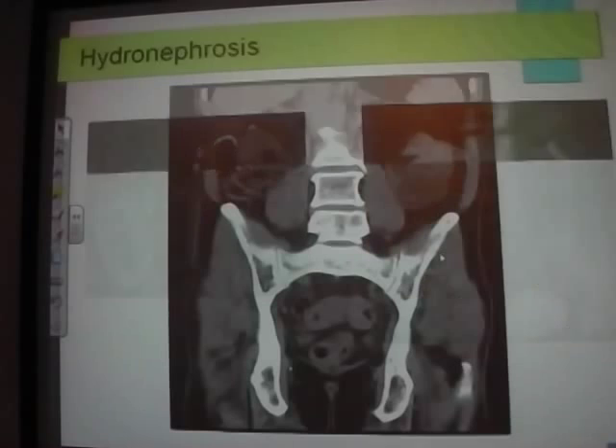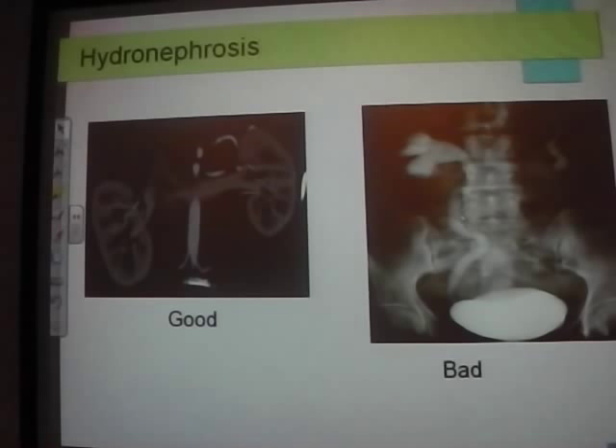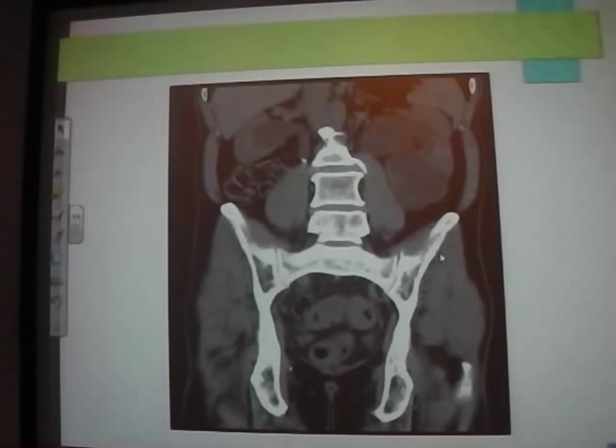This is the same patient with that 1.3 cm stone I showed earlier. You can see a huge bilateral hydronephrosis on CT, with another stone visible. You can see the start of the stone on one slice and it's clearly very large on the next slice.